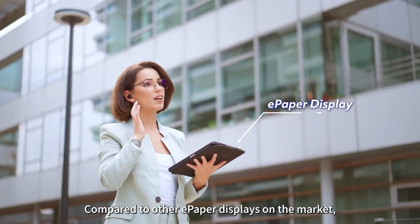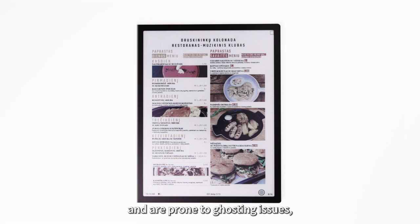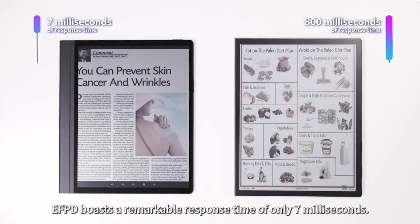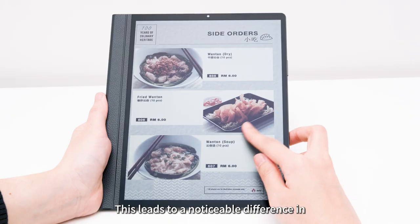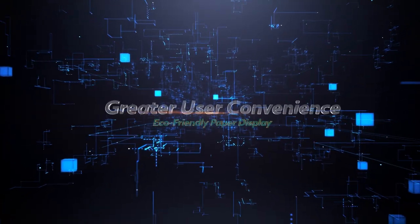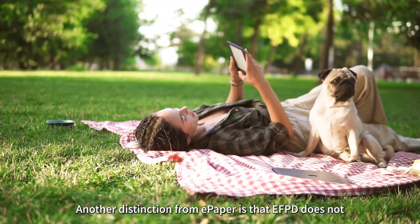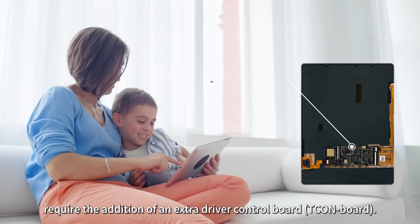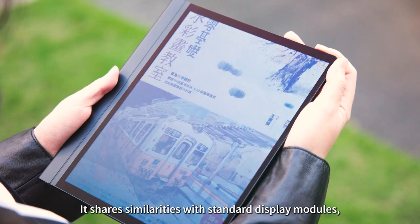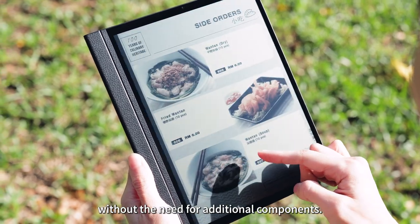Compared to other e-paper displays on the market, which tend to have slower response times and are prone to ghosting issues, eco-friendly paper display boasts a remarkable response time of only 7 milliseconds, leading to a noticeable difference in screen performance. Another distinction from e-paper is that eco-friendly paper display does not require the addition of an extra driver control board. It shares similarities with standard display modules, allowing developers to use it directly without the need for additional components.